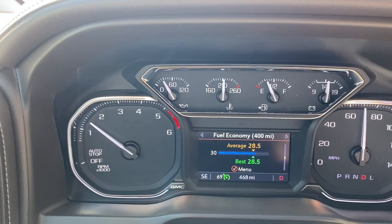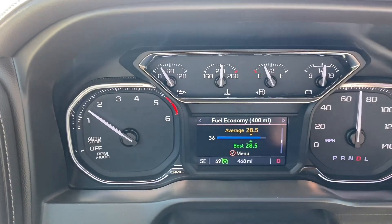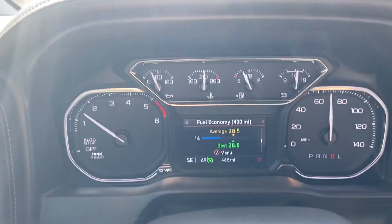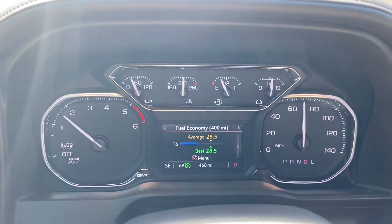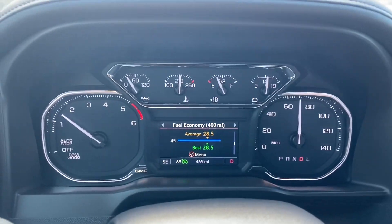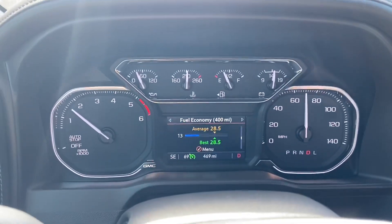I currently have a quarter of a tank. I have not put fuel in this — the dealership filled it up for me at six miles. I'm guessing I'll easily make it to 500 miles on this tank. I currently have my cruise set at 69 miles an hour. This thing just hovers — cruises. It very rarely goes over 2,000 RPMs, so it's pretty wicked cool.